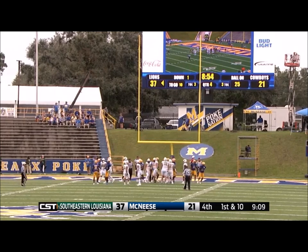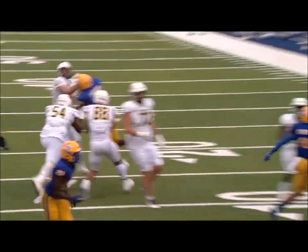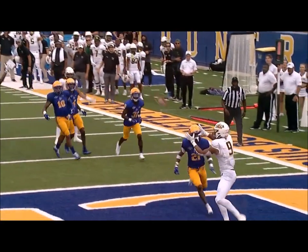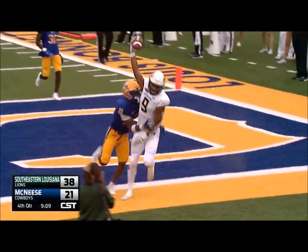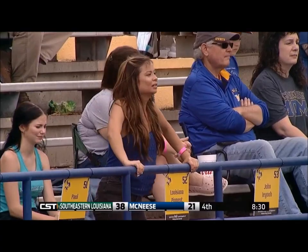Strikes it and it is good. Touchdown reception by Tim Wilson. Tim Wilson does a nice job on the outside, but Cole Kelly with all the trickery inside on the play fake. Wilson in the back of the end zone gets another touchdown for Southeastern. Good field position already.